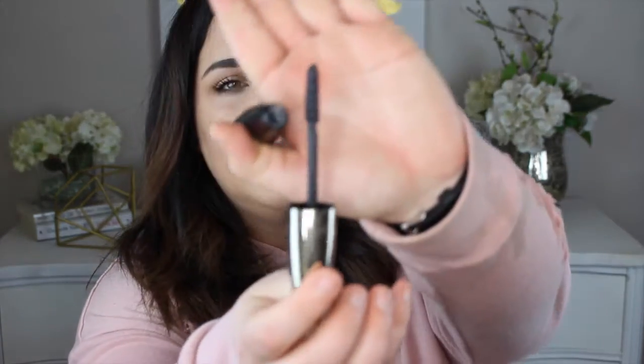My 2016 favorite mascara is the L'Oreal Feline Voluminous Mascara. I don't know what it is about it — maybe I just gravitate towards cheetah print products. But the wand on this is freaking amazing. It's just the perfect size, no crazy bristles. It literally grabs every single lash and coats it without making it look clumpy. That's what I look for in a mascara.